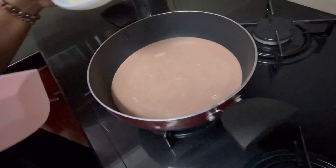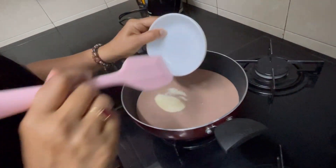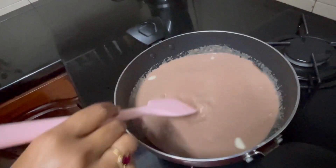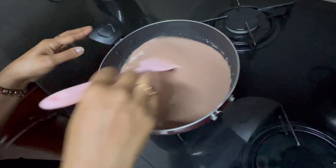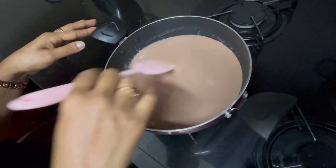Add 1 tbsp of gelatin and mix it in. I will make it thick.